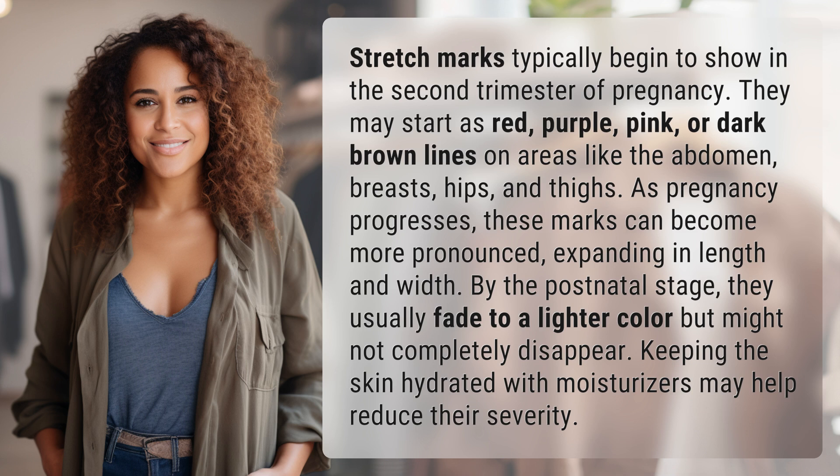As pregnancy progresses, these marks can become more pronounced, expanding in length and width. By the postnatal stage, they usually fade to a lighter color but might not completely disappear. Keeping the skin hydrated with moisturizers may help reduce their severity.